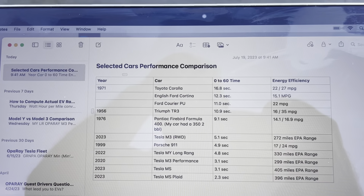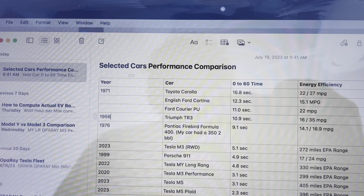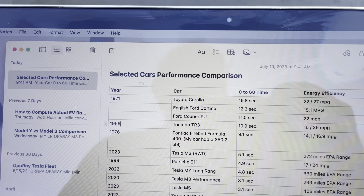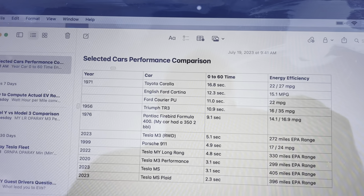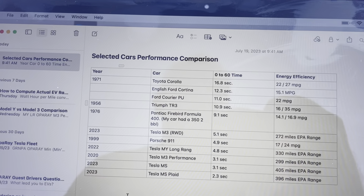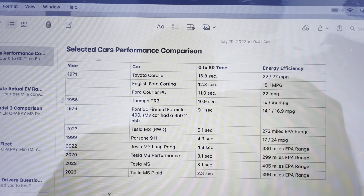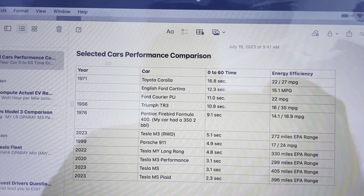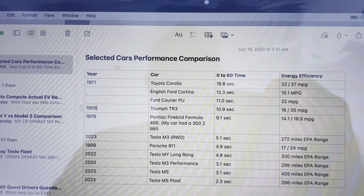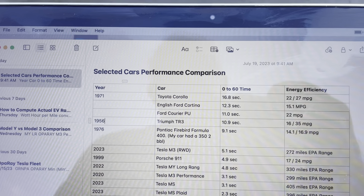The 0-60 time was 6.8 seconds, and Car and Driver described getting up to 70 miles an hour as sounding like the car was going to fall apart. The energy efficiency was 22 to 27 miles per gallon.